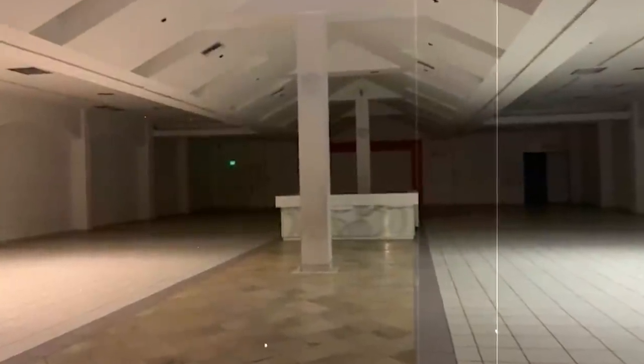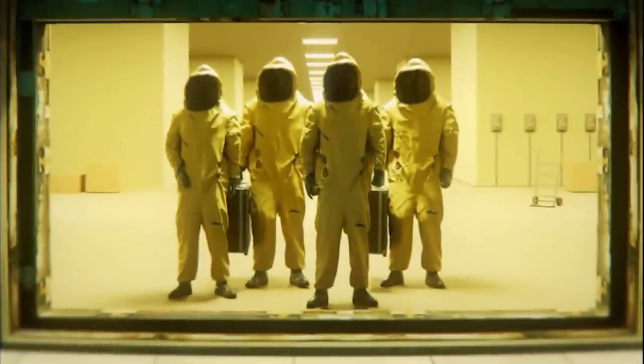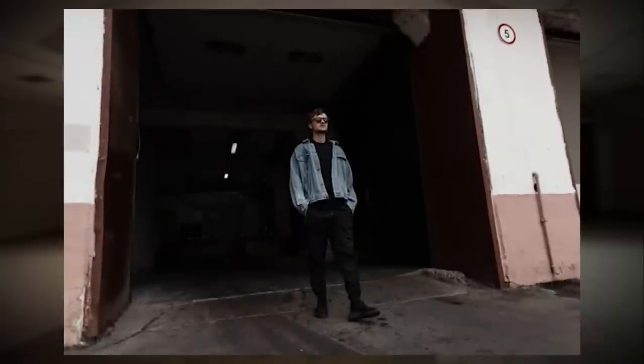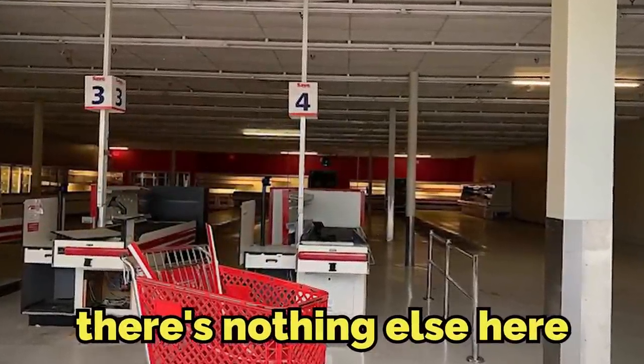Back inside the main building, there are no flesh-and-blood entities here at all — no wretches, no insanities, no smilers, no skin stealers, nothing like that. Everything here is completely devoid of life except you. You also can't even run into other wanderers here because it seems that only one person can be here at a time. Unless you consider the shopping carts an entity, there's nothing else here.